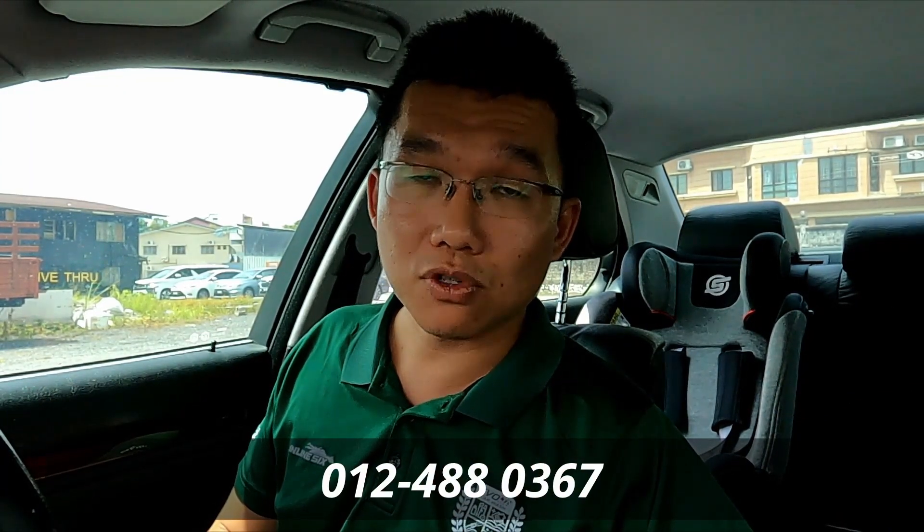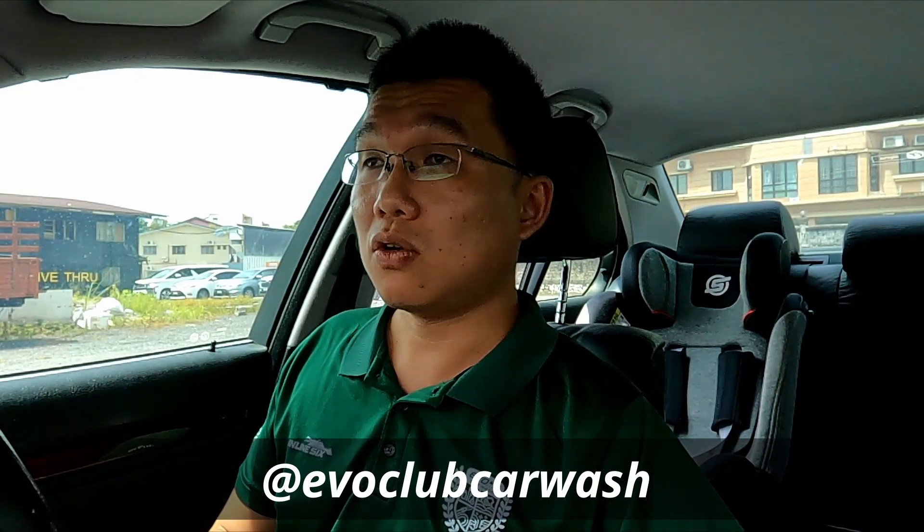Hit us up for any enquiries if you want to tint your car or need any other cleaning services. Drop us a line or DM us on our social media channels. That's it for today's video, guys. Take care, stay safe, and see you again soon.